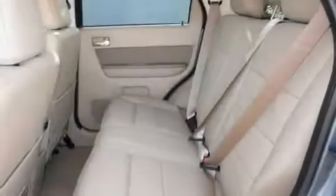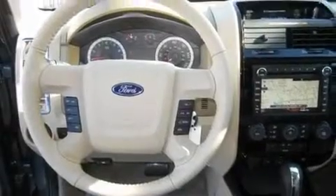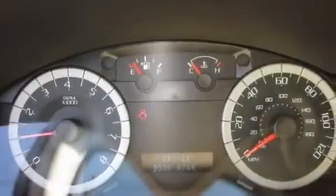Its top features include a sunroof, heated seats, steering wheel mounted controls, a CD player, a leather-wrapped steering wheel, alloy wheels, tinted glass, a traction control system, fold-down rear seats, and a navigation system.